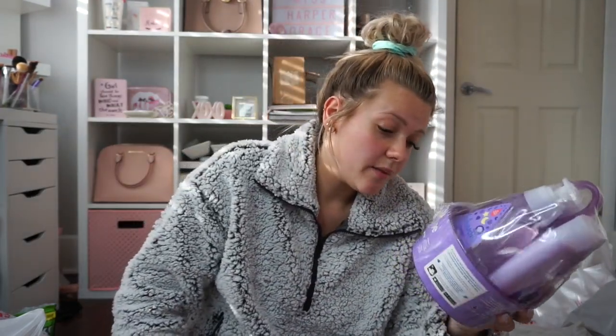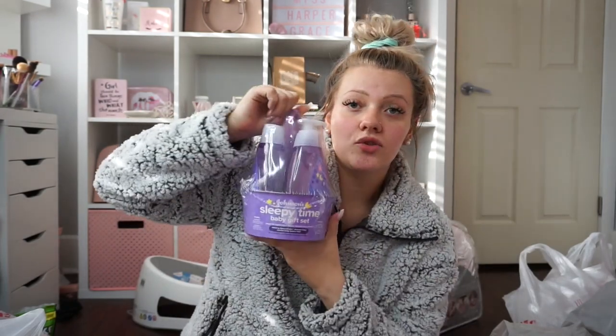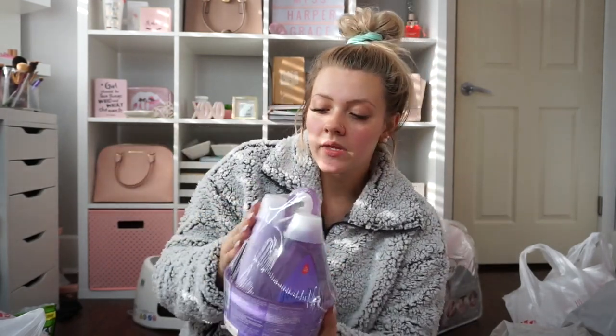I got a Johnson's Sleepy Time bath set that includes Johnson's Calming Shampoo, Johnson's Bedtime Bath, and Johnson's Bedtime Lotion. It also came with a little purple shower caddy. This would actually be a really good baby shower gift idea.